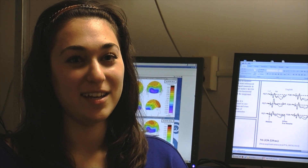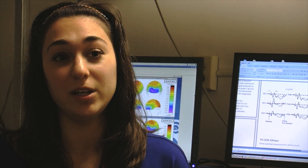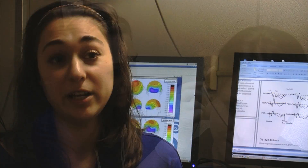The experiment I'm going to show you today deals with bilingualism and the neural correlates underlying bilingualism, meaning for people who speak two languages, we look at what their brain does.